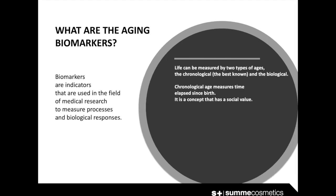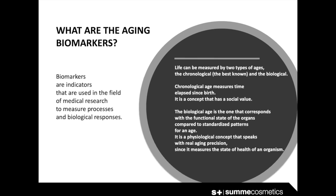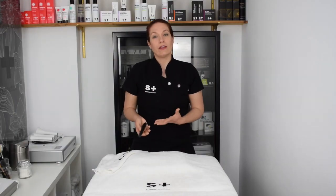Life can be measured by two types of age: the chronological and the biological. Chronological age measures the time elapsed since birth — it is a concept with social value. Biological age corresponds with the functional state of the organs compared to standardized patterns for a given age. It is a physiological concept that speaks to real aging precision, since it measures the state of health of an organism.